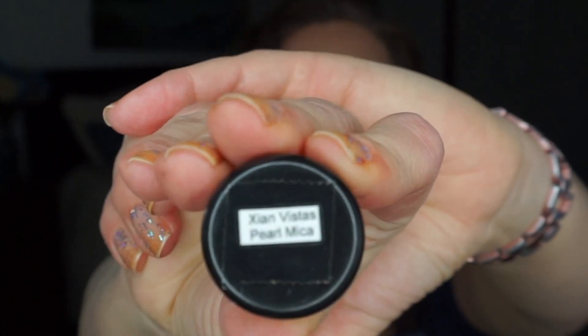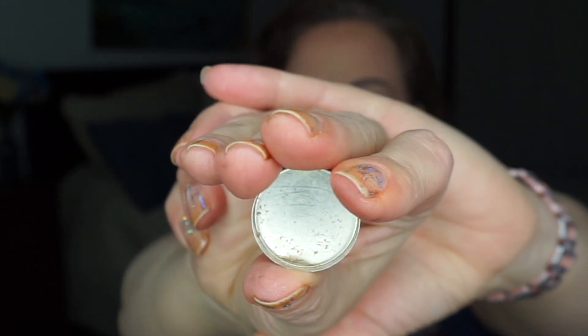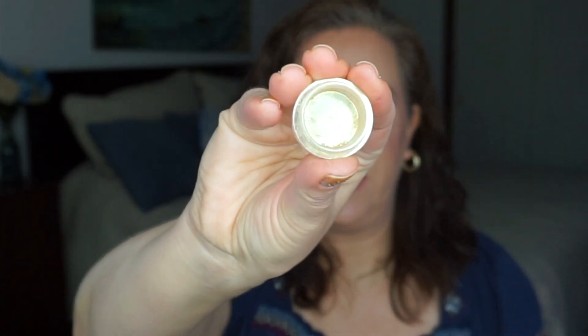Moving on to the letter X: Xion Vista's Pearl Mica — you can actually see the name on it, spelled with an X. I had it pressed into a pan and I just finished it today. It's what I have on my eyelids right now over a teal metallic base. I really enjoyed this one. I do have a backup, so I'm very happy about that.